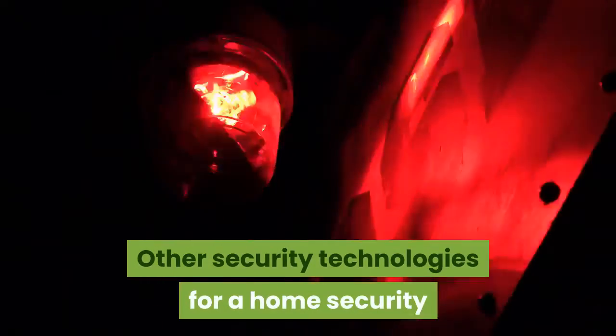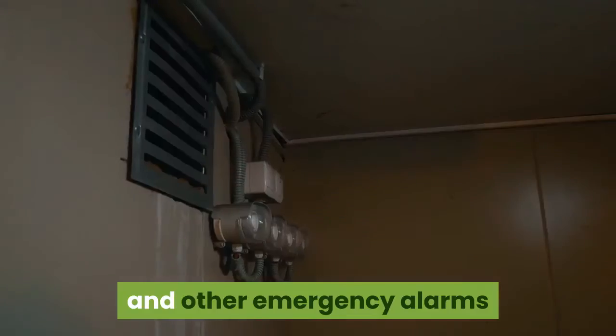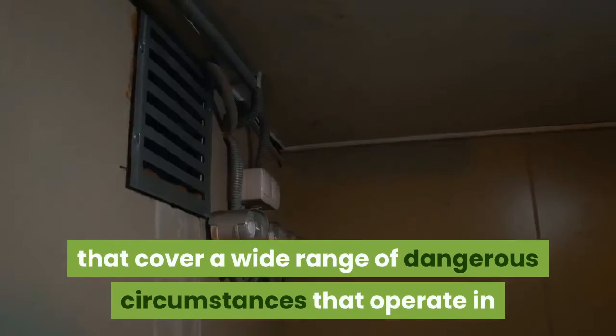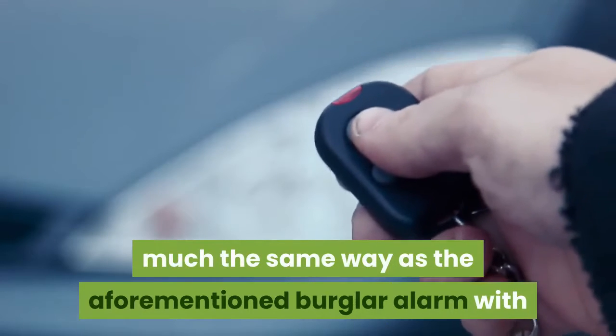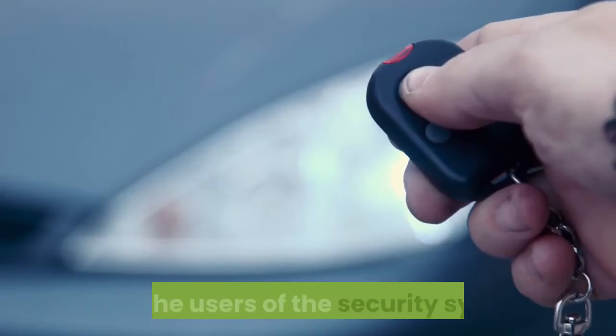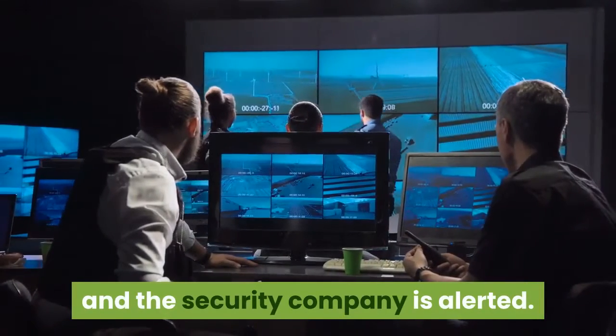Other security technologies for a home security alarm system might include an automatic fire alarm and other emergency alarms that cover a wide range of dangerous circumstances, operating in much the same way as the burglar alarm, with both the users of the security system and the security company being alerted.